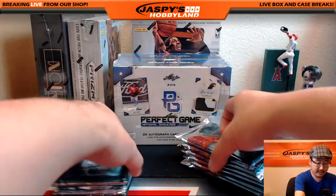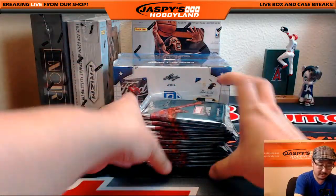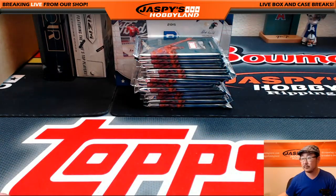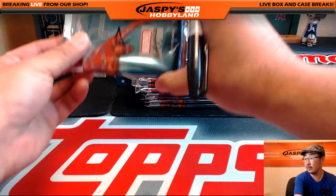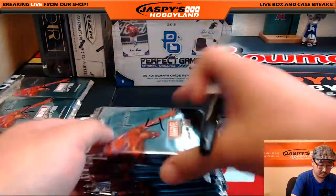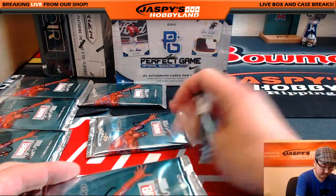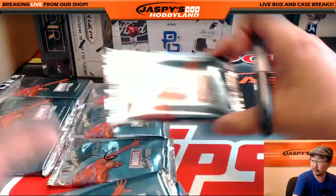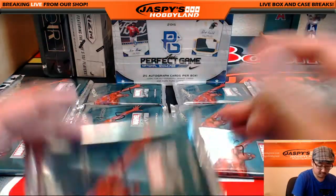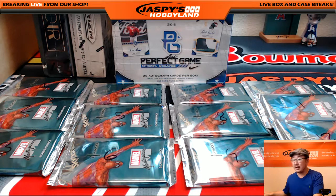We'll knock this out really quick. Mix this up right here — we don't want these in the same spot every time. Good luck. Okay, there it is. Packs are numbered, now to random.org.